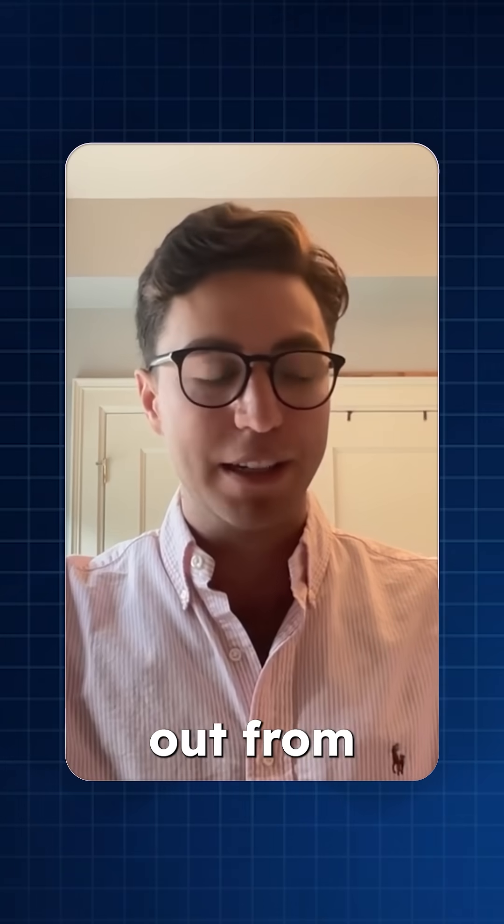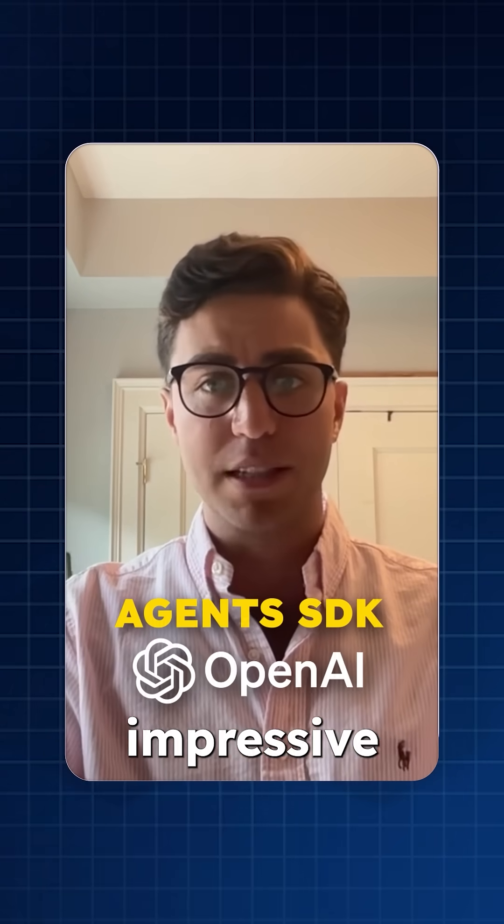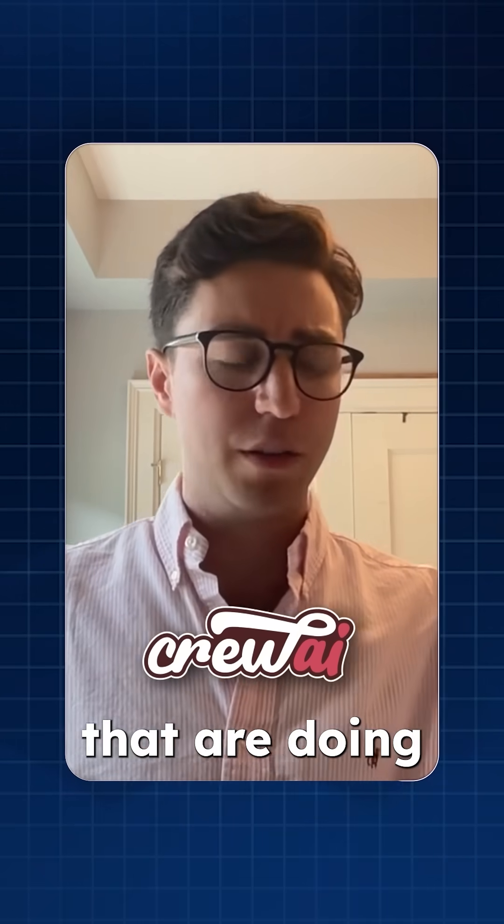A lot of the agents we're building now from the ground up are using the Agents SDK from OpenAI, which has been really impressive for us. We also have a few in CrewAI that are doing exceptionally well.